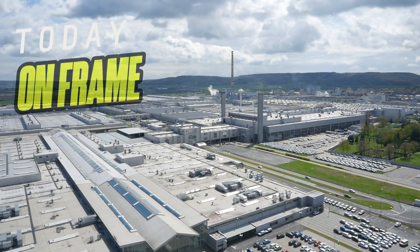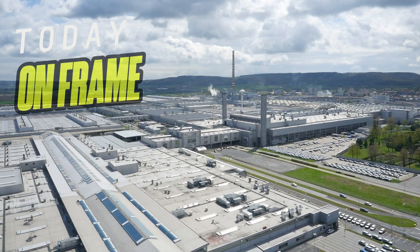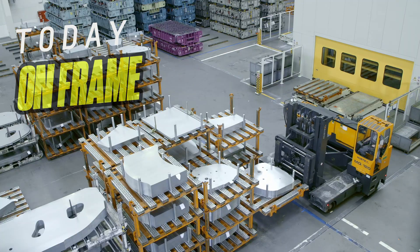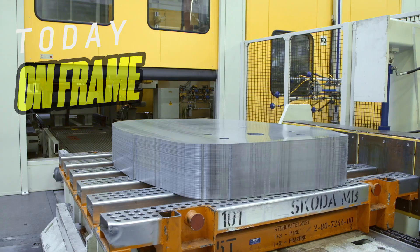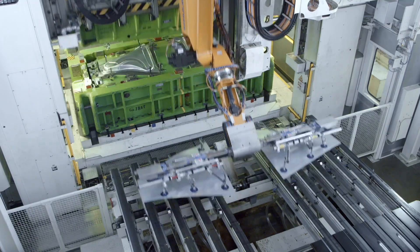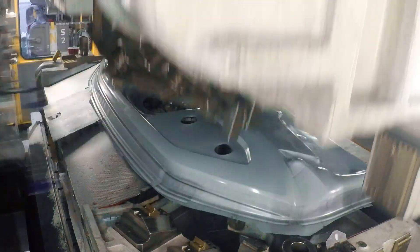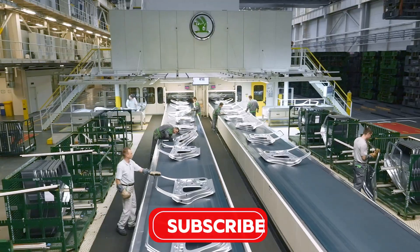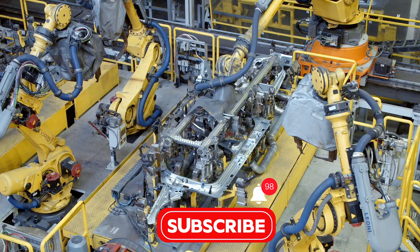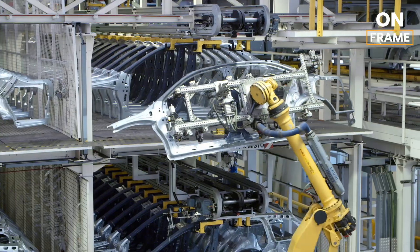Hello everyone and welcome to On Frame Channel, the place where we uncover how our daily tools are made. The production of the Škoda Octavia at the Mladá Boleslav plant is a highly complex, technologically advanced process that combines precision engineering, automation and skilled craftsmanship. Every step is meticulously planned to ensure that each vehicle meets stringent quality standards and is delivered on time.